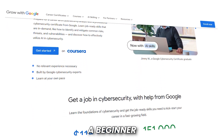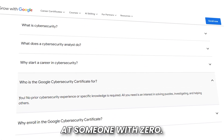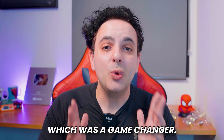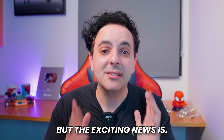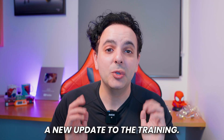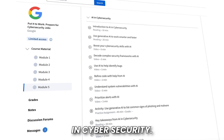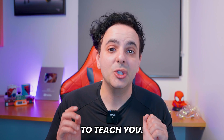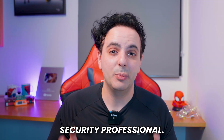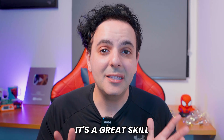Last year Google released a beginner cybersecurity training targeted at someone with zero technical background or even any degree, which was a game changer. But the exciting news is they've just introduced a new update to the training with a new section called 'AI in Cybersecurity,' designed to teach you how to use generative AI as a cybersecurity professional, which I will go over in detail shortly.